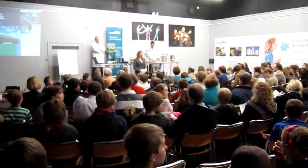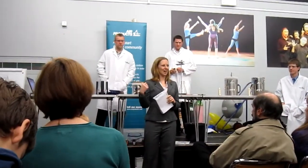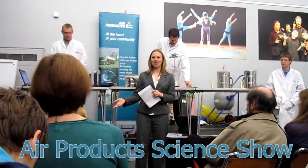Along with a cold little show, we've also worked with Steve, Stuart, and Guy from Air Products. We've got an amazing show and I hope you really enjoy it.